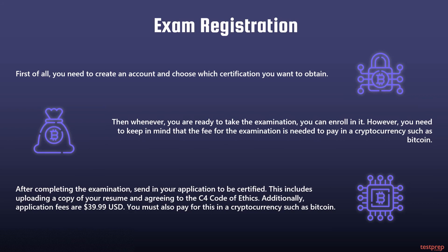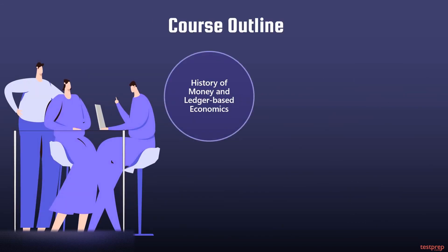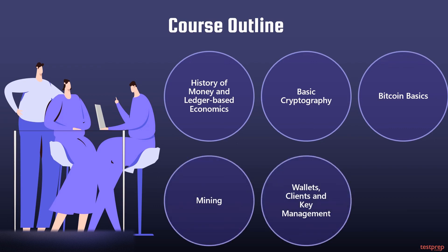The course outline includes: one, history of money and ledger-based economics; two, basic cryptography; three, Bitcoin basics; four, mining; five, wallets, clients, and key management; six, Bitcoin commerce.